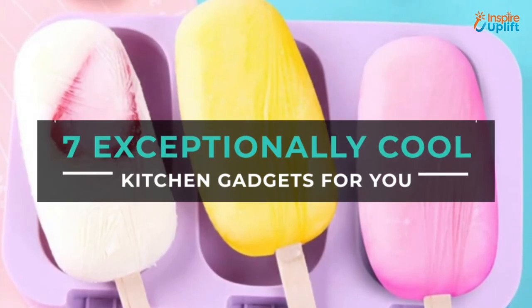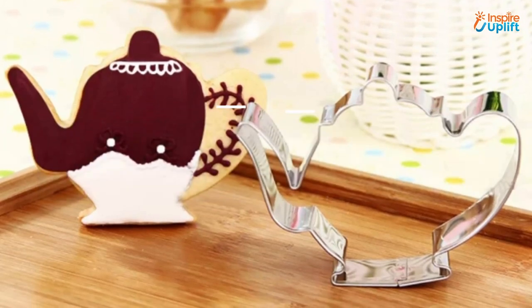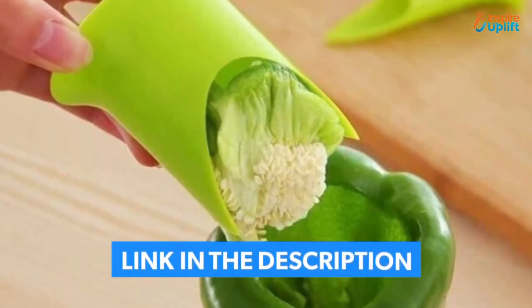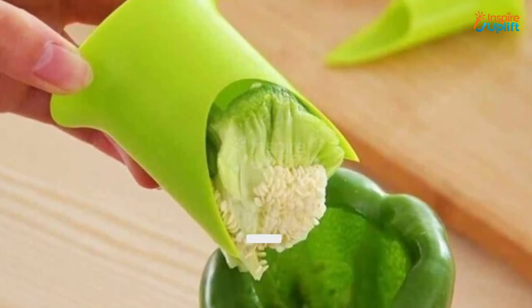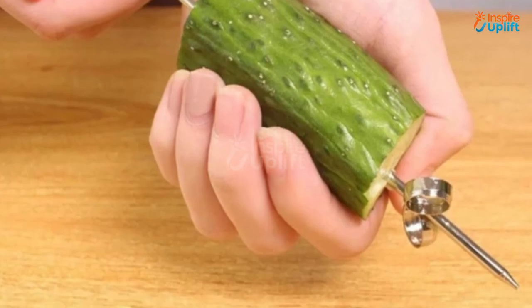Hello guys, in this video we will review 7 cool kitchen gadgets for you. These kitchen tools are affordable, functional, and modern. Check the links shared in the description box for more details. Before moving on, subscribe to our channel and press the bell icon for new video updates.